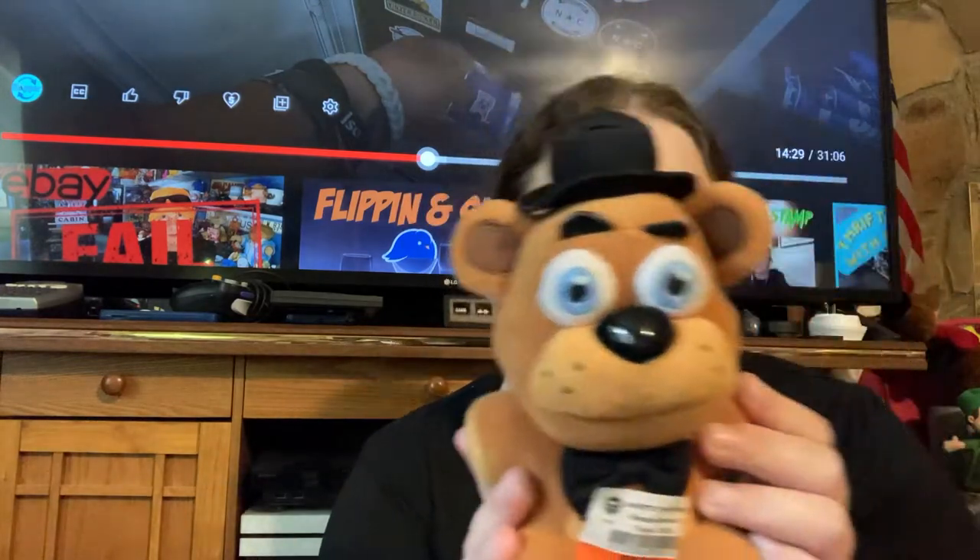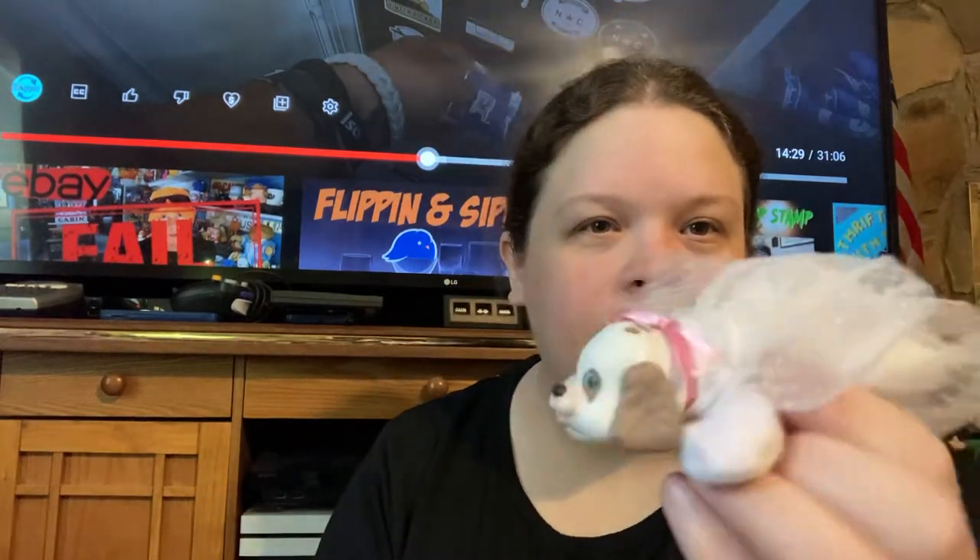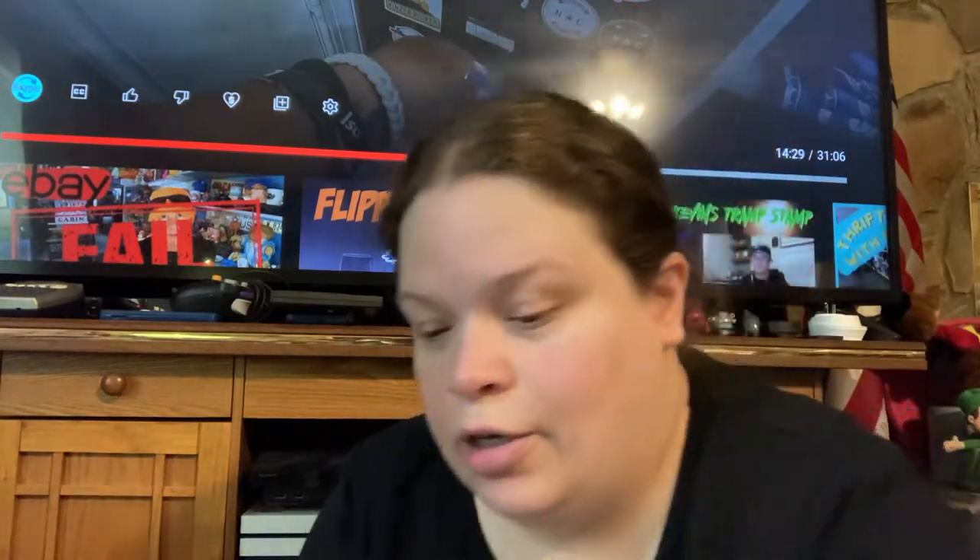Five Nights at Freddy's bear — he was $1.98. This little cute Hasbro toy looks so familiar to me but I'm not sure what it is; it was 50 cents so I grabbed that. This one looks like it's brand new in the package but it's taped. I'll have to get all that tape off — it was 99 cents, should be like eight dollars or so.